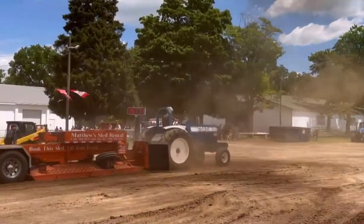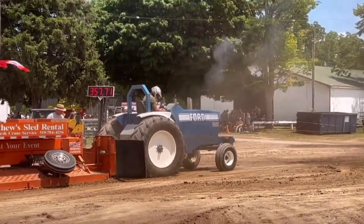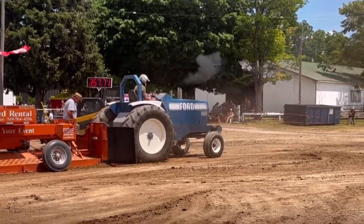Give it a hand, folks! He got the job done! 357.71!